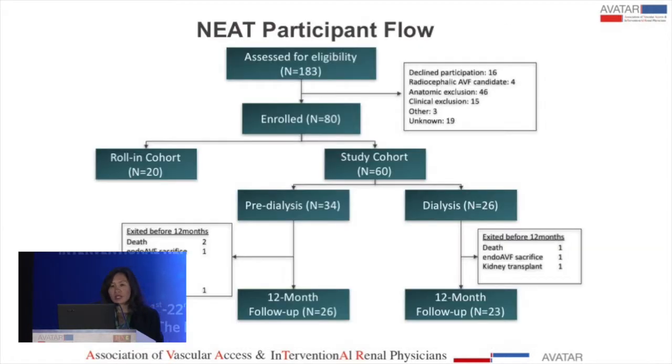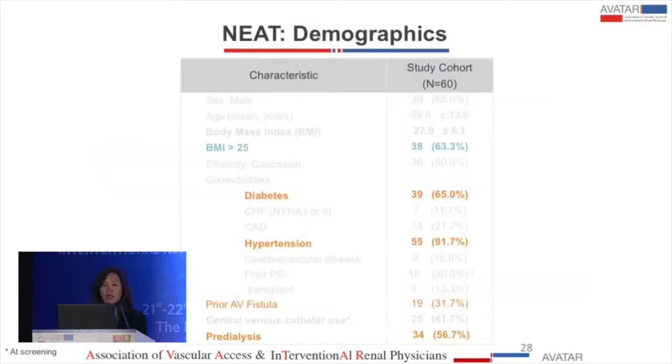To conduct this study, we evaluated 183 patients, enrolled our target of 80 — 60 cohort patients and 20 roll-in patients. The average age was approximately 60 years, significantly higher by a decade than the Paraguay studies. 63% had a BMI greater than 25, consistent with the North American population. 65% had diabetes, 92% had hypertension, about a third had previous AV fistulas, and over half were actually pre-dialysis patients.